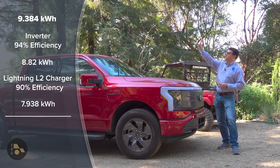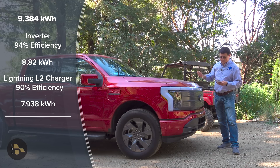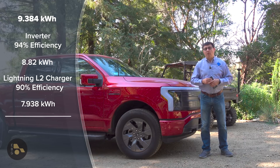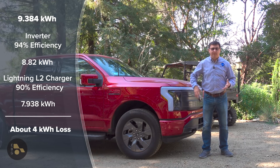So one hour of the sun shining on my panels, producing 12,000 watt-hours — 12 kilowatt-hours — by the time it gets into the vehicle, it's just under 8 kilowatt-hours, with a total loss of about 4 kilowatt-hours over that hour.